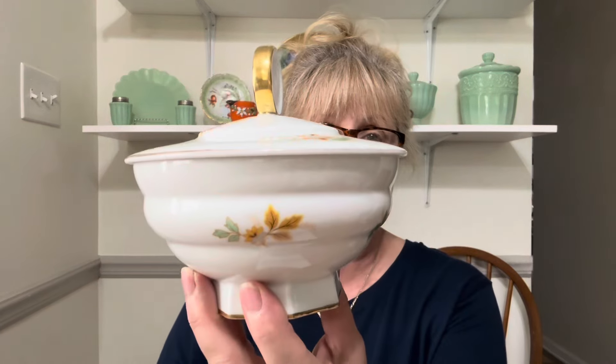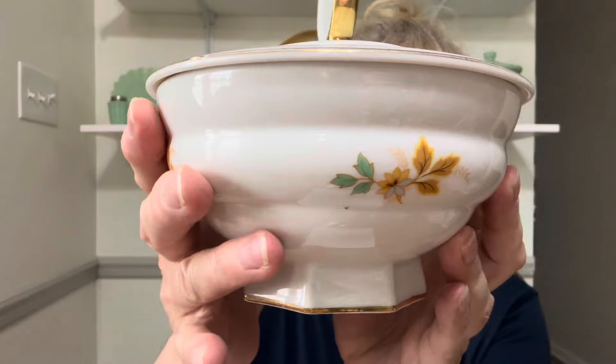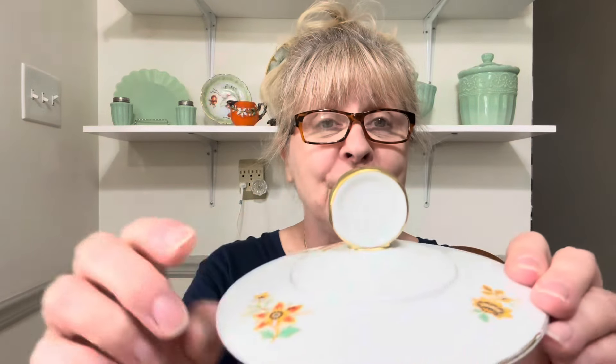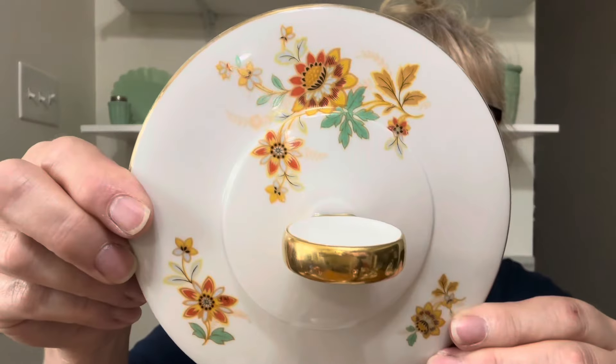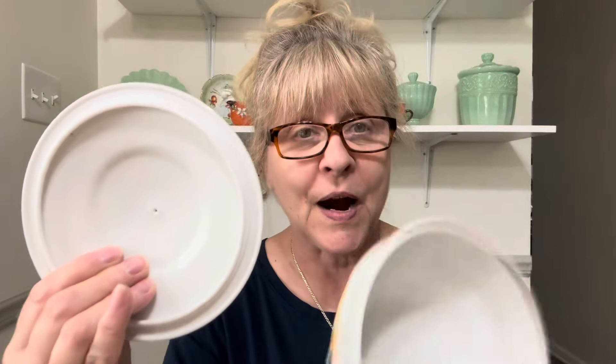This next item is a beautiful piece made in Bavaria. It is this gorgeous covered dish. Look at that octagonal-shaped bottom piece, and then here is the top — I love the handle. And look how beautiful the color of those flowers. No chips or cracks, no flea bites — it's in excellent condition. This would make a really pretty candy dish for the coffee table. It is $14, number 9.